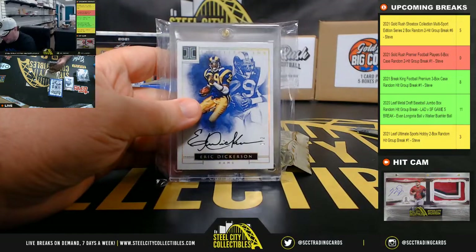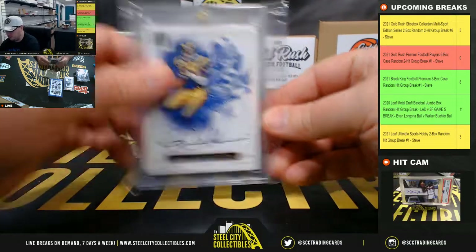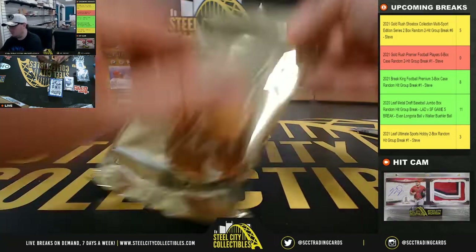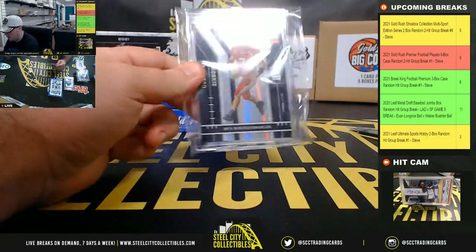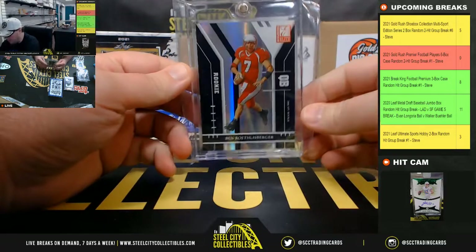Next up, we've got Del Boink from Impeccable, Eric Dickerson, number one of two. Next up, we've got Ben Roethlisberger, Donruss Elite Rookie, number 10 of 500.